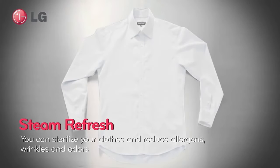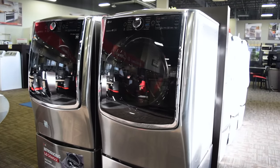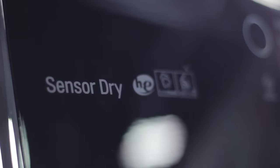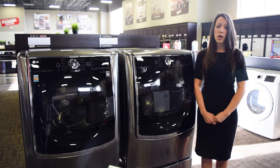The Steam Sanitary Cycle refreshes, sanitizes, and kills bacteria on fabrics, and is perfect for those items that you would not normally put through the wash. You don't have to worry about overdrying your fabrics with this dryer because it comes equipped with LG's Sensor Dry System, which measures moisture levels during the cycle and automatically adjusts the dry time to ensure that the clothes come out perfectly dry every time.